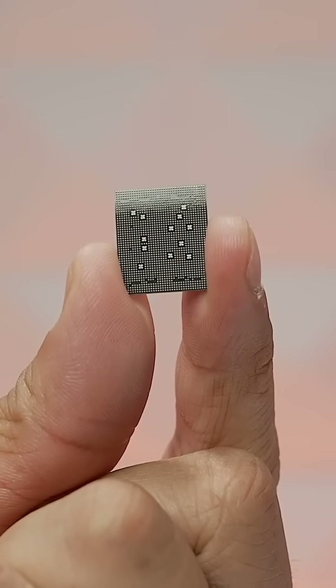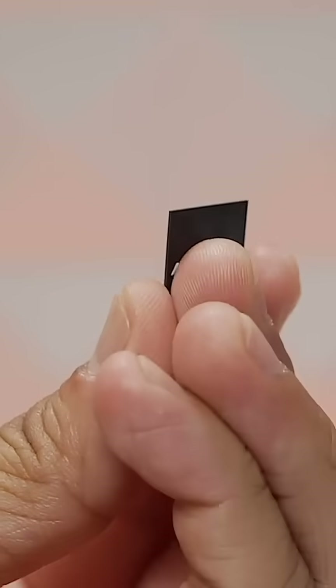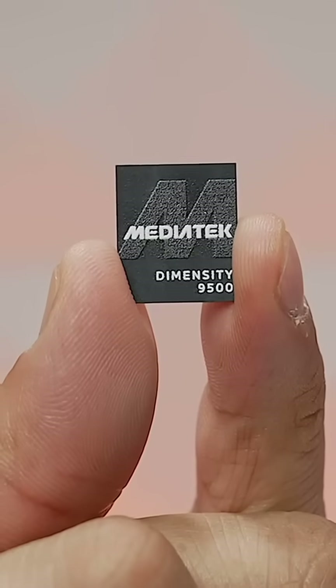And it has all the top-tier connectivity that you expect, with a 5G Advanced R15 modem, Wi-Fi 7, and Bluetooth 6.0.